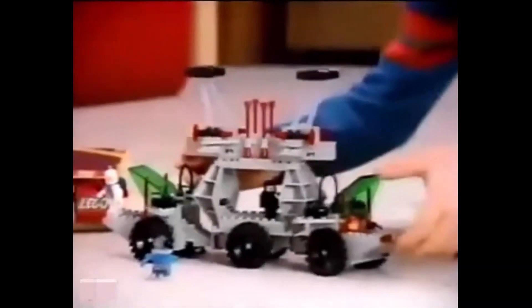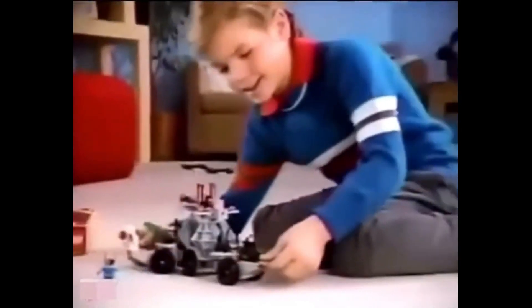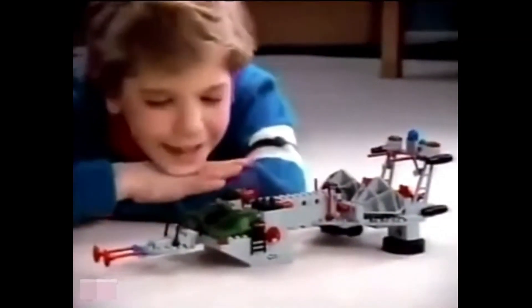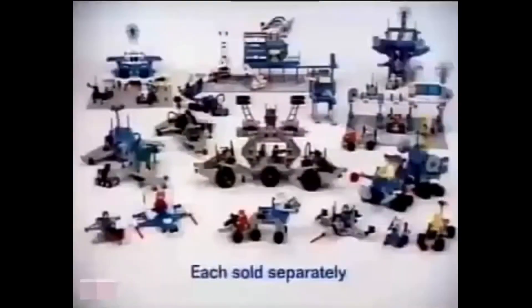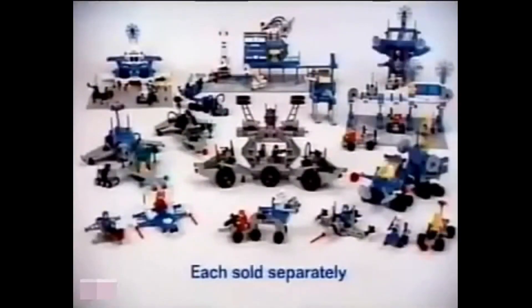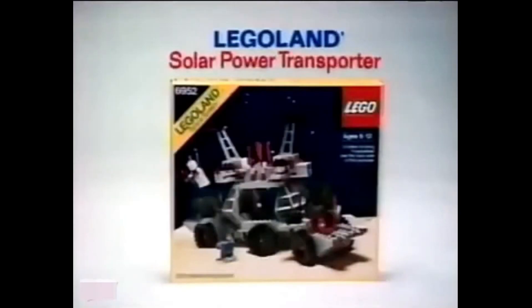The Lego Land Solar Power Transporter. You can build this transport pretending you're on Mars. The box shows ways to change it by snapping off the cars. You can snap them back together and get a scouting craft, or match them with the lasers for a base defender craft. You can make up something wild, supercharged and new. The sky's the limit when the team is Lego Land in you. There are 19 space sets you can collect, each sold separately. From Lego Systems.